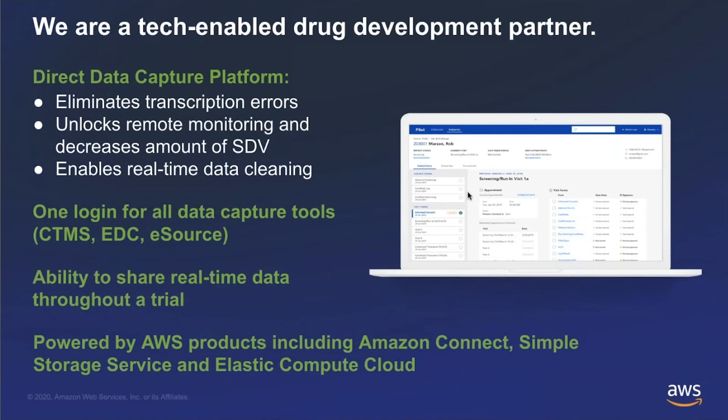A lot of our technology solutions are powered by AWS — we're using Amazon Connect, Simple Storage Service, and Elastic Compute Cloud. We actually think of ourselves in the same vein as AWS: whereas AWS powers tech companies as they grow and need server space, we recognize that biopharma companies all need to run clinical trials as they grow. Whether it's one trial, five trials, or ten trials, here at TrialSpark we want to create infrastructure that can be reused by biopharma sponsors as they scale, reducing inefficiencies associated with trial startups so they can test more drugs and get them to market faster.